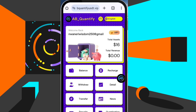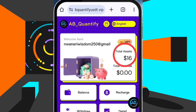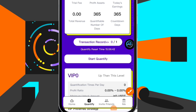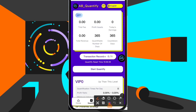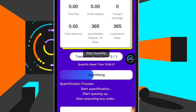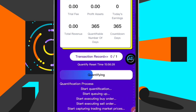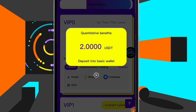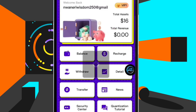Right here on my account you can see I'm currently having 16 dollars. The task I have to do every single day is to come to the bottom here where it says 'Quantify,' so let me click here on Quantify. I have to click on this button that says 'Start Quantify.' It's loading up and quantifying — let's wait for it to finish. Okay, just like that I've received 2 USDT from this platform, and here on my dashboard you can see I'm now having 18 USDT.